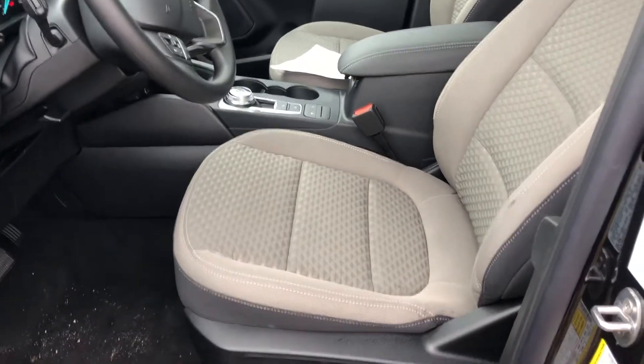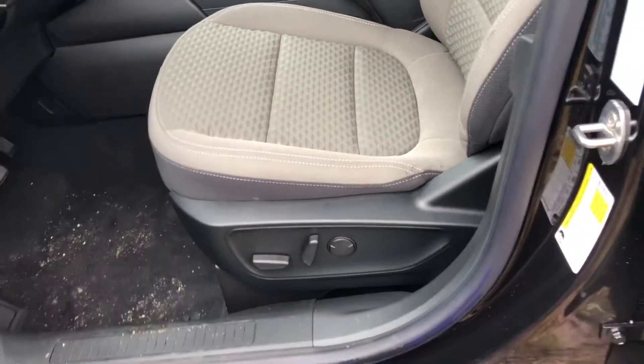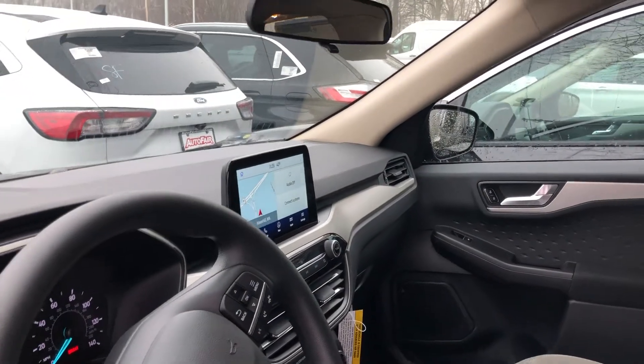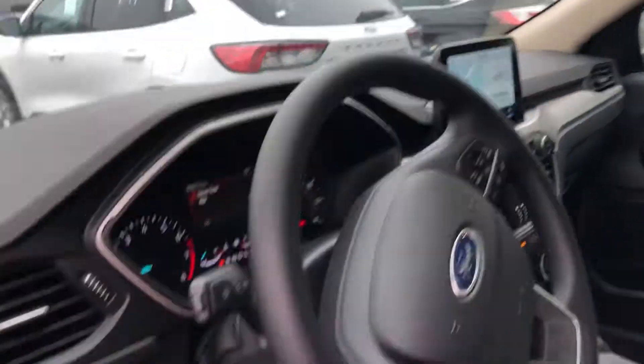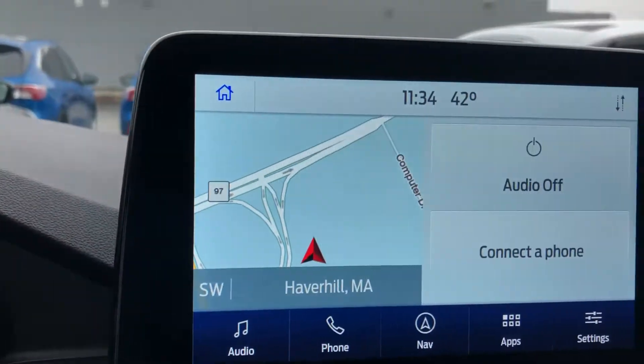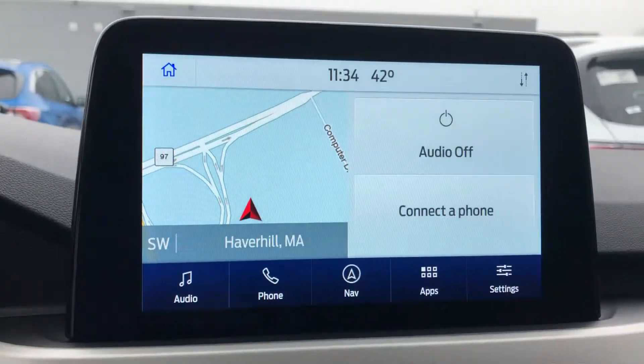It has the gray sport cloth interior that you see here. You've got power seats in the SE. It does come standard with the SYNC 3 system, which is great. This one even has built-in navigation on the screen. Not only does it have the built-in navigation from Ford, you can plug your phone in and use Android Auto or Apple CarPlay — so you can use Waze, Apple Maps, Google Maps, any of those up on the screen.